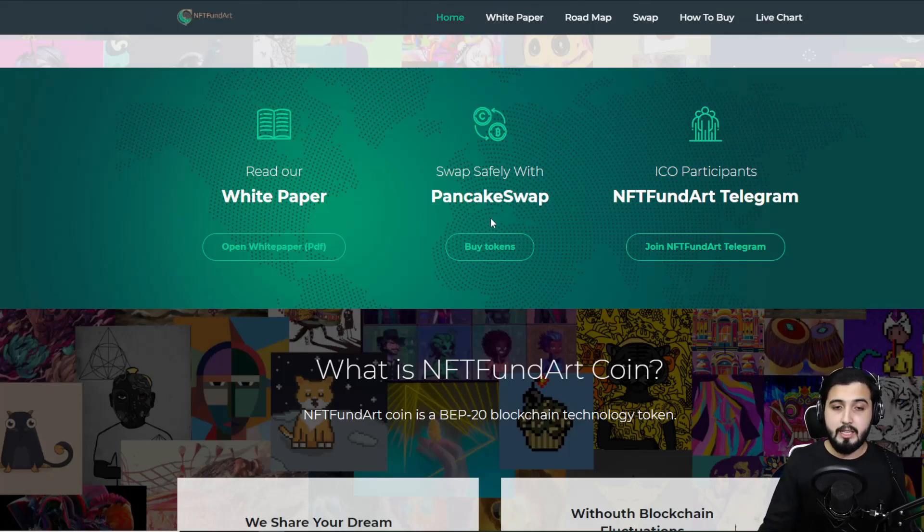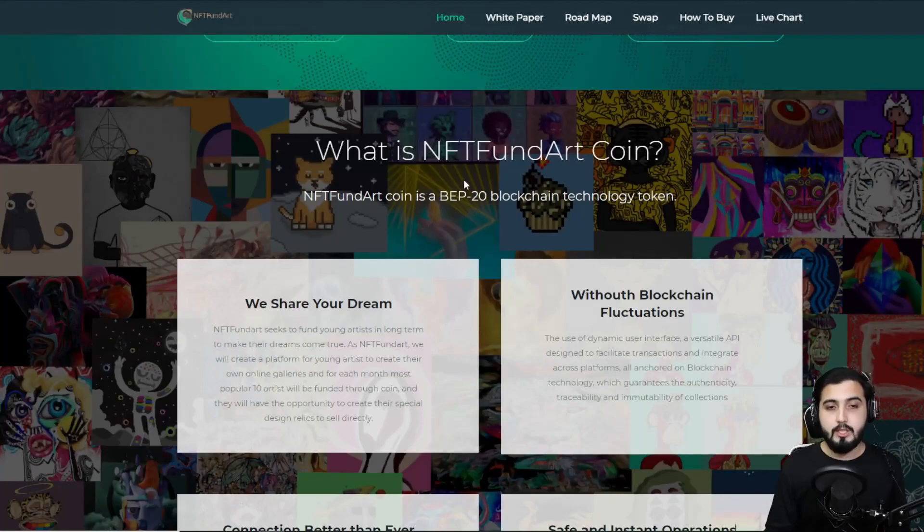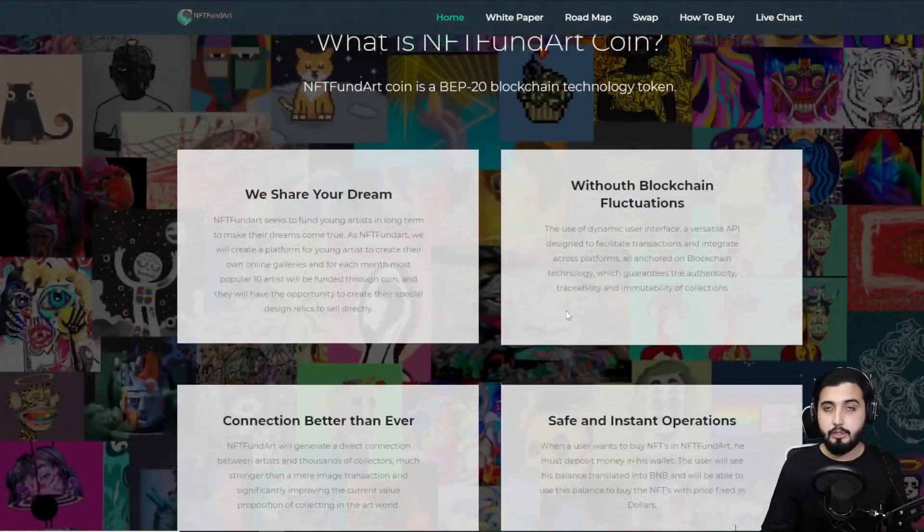NFT Fund Art Coin is a BEP20 blockchain technology token on the Binance chain. These NFTs and this whole procedure will be done on the blockchain, which makes it secure. As mentioned, it ensures authenticity, traceability, and immutability of the collections — so it's going to be completely safe and protected by blockchain technology.